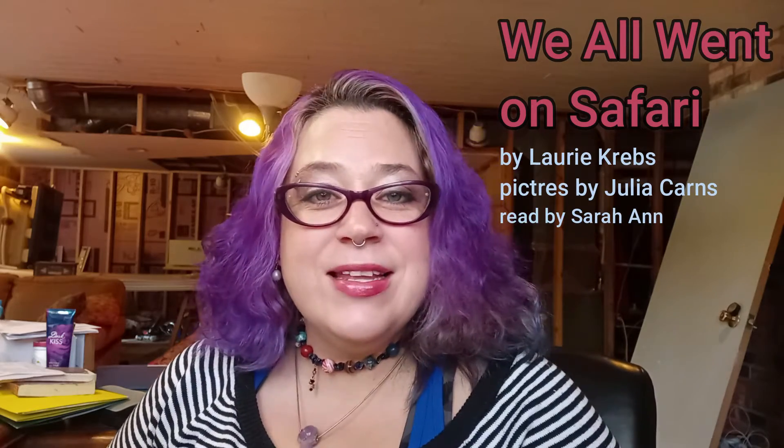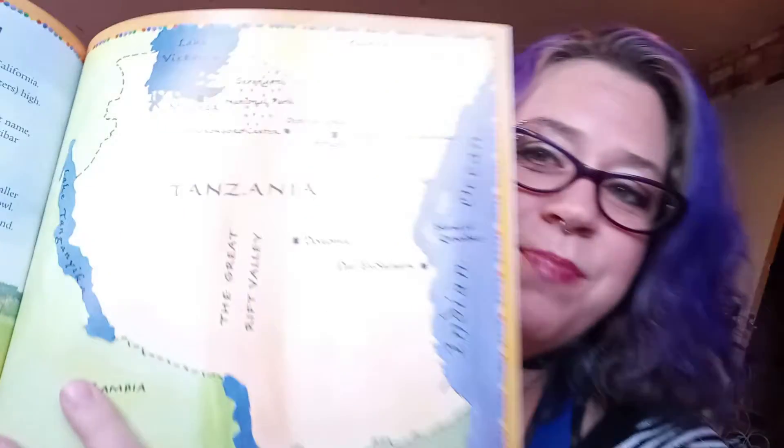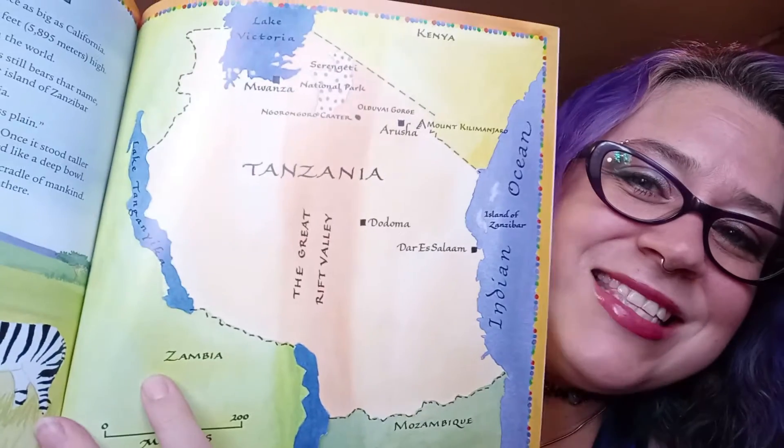Hi, how are you guys doing today? We're going to read a story that does some counting, and it also talks about a country that maybe you guys haven't heard of before. It's a country in Africa, and Africa is a giant continent with people that live in different places. The country this story is based in is called Tanzania.